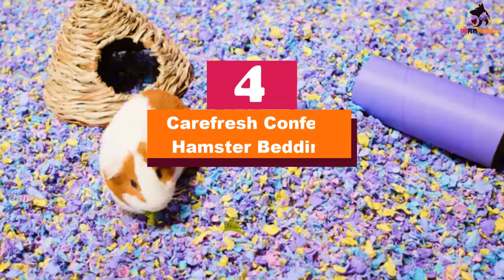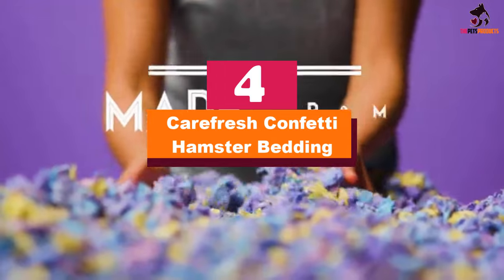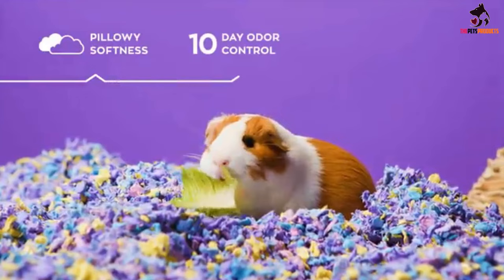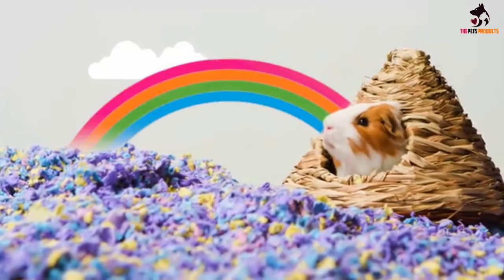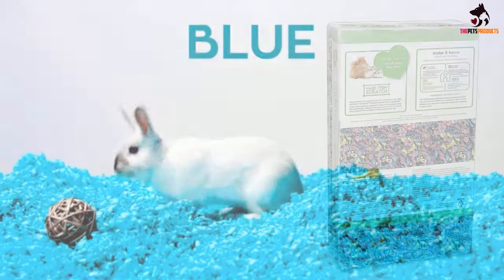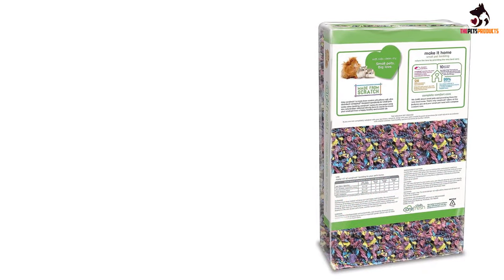Moving on at number 4, we have the Carefresh Confetti Hamster Bedding. The Carefresh Confetti Small 50L Pet Bedding is a maestro at absorbing unwanted materials. If you're looking for more fluff and less liquid, it is definitely a great choice. Putting pet parents in mind, it provides more absorbance and reduces foul smells.